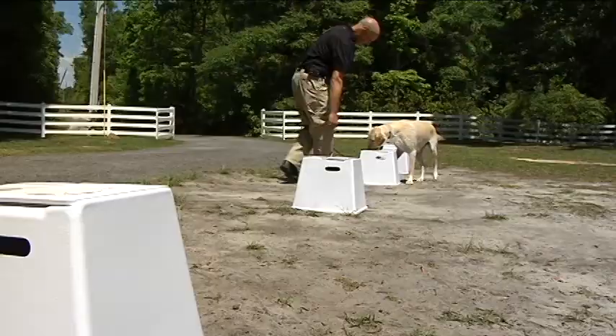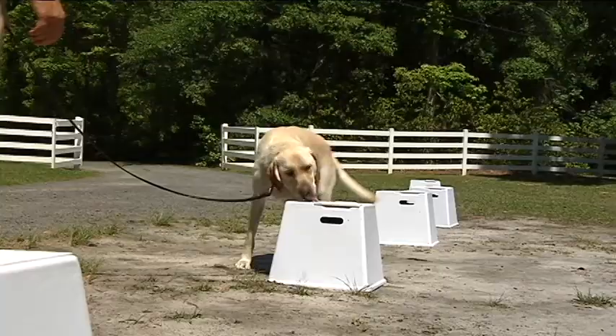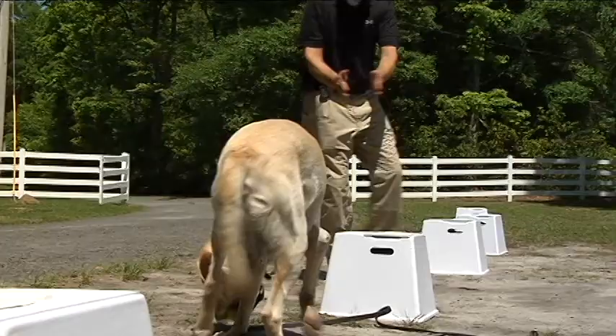Yarrow, a two-year-old yellow lab, is playing his favorite game. It's called Sniff Out the Jarful of Bed Bugs that's hidden in one of these containers. When he hits on the right one, he'll sit right down and stare at it. And to reward him, the trainer releases a tennis ball, Yarrow's favorite toy.